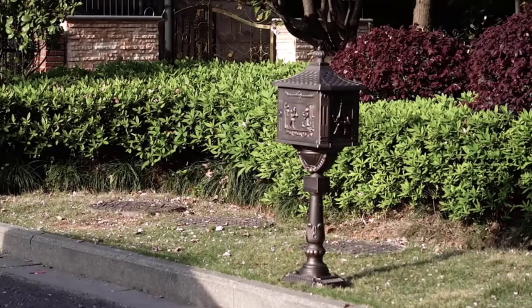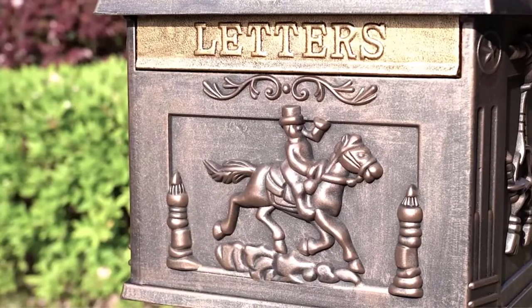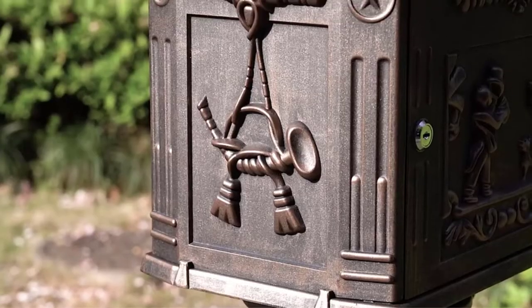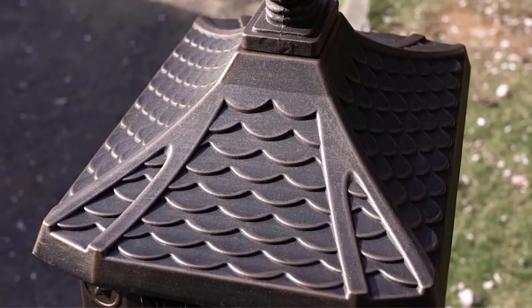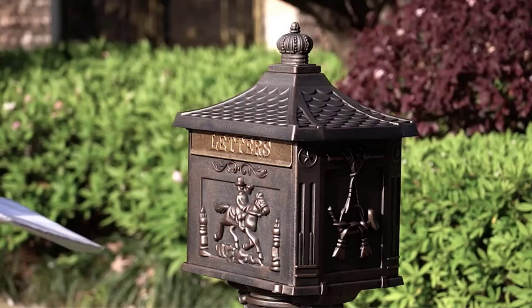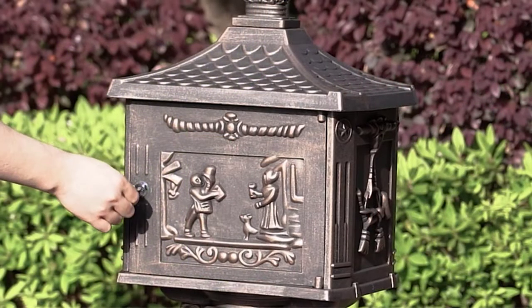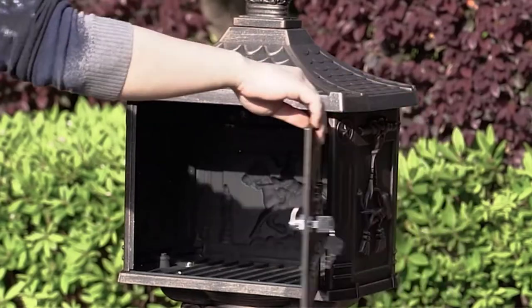Welcome to Best Product Review. In this video, we are going to be checking out the best five locking mailboxes. We made this list based on our personal opinion and hours of research, and we have listed them based on the type of features and price. We have included options for every type of user. For more information and updated pricing on the products mentioned, be sure to check the links in the description below.